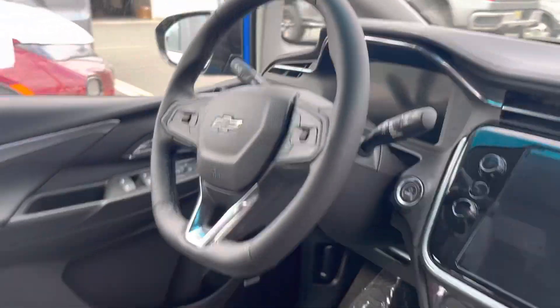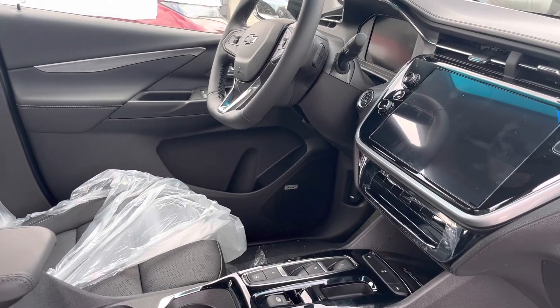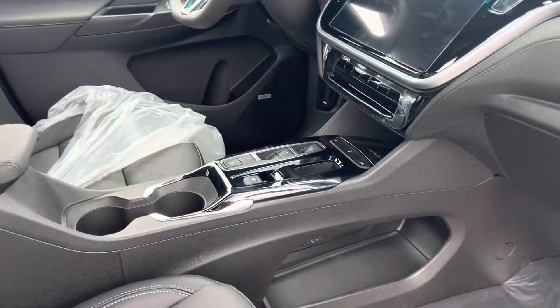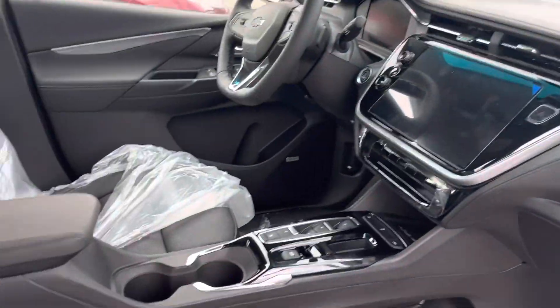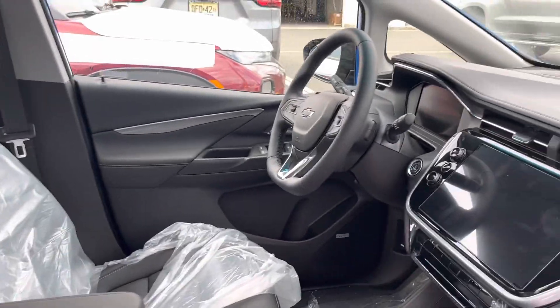Let me know if one of these might possibly work for you. More equipment — a little bit more than the 1LTs that we were talking about, but you do get those Bose speakers, the heated seats, the side blind spot alerts, and a couple more things for just a few thousand more. Let me know what you think, let me know if one of these would work.